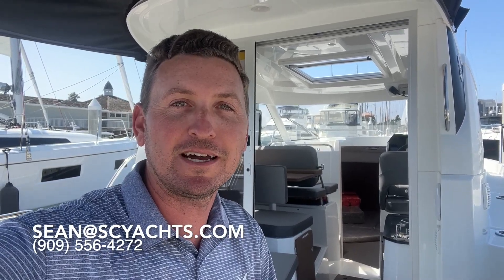Hi, I'm Sean Smith from South Coast Yachts. Today we're on a brand new Antares 8. This is the cruising version in stock in San Diego. Join me for a walkthrough and tour of the boat.